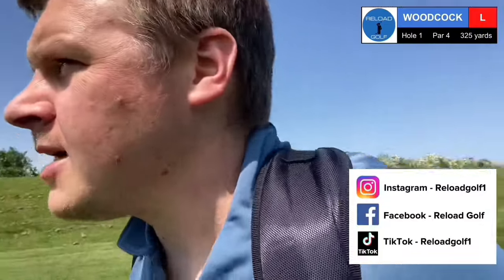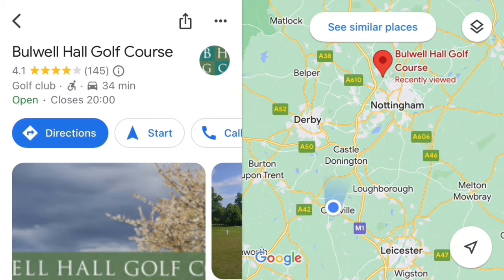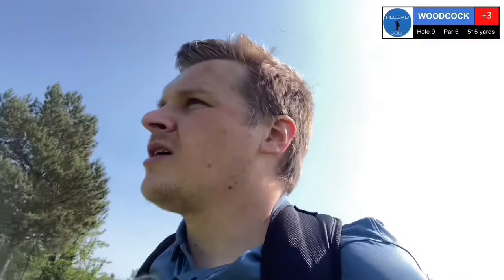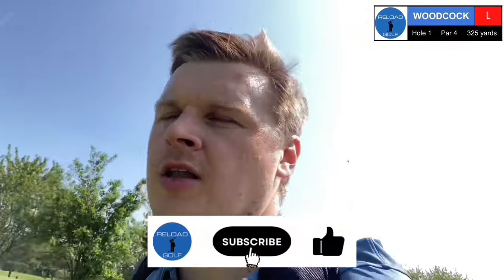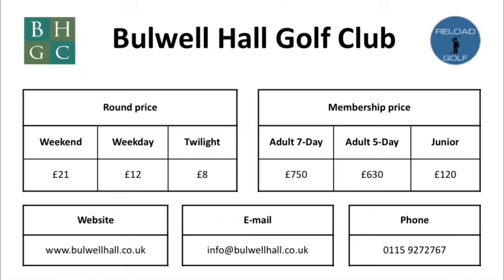So yeah, this place — Bulwell Hall Golf Course. It's next to Bulwell Park in Nottinghamshire. I had a look at prices. I teed off at half past one — before two o'clock it was £12 today, after two o'clock it's £8 to play here. I thought, right, I've got to go and see this place. Not the best shot there but it's worked out okay.